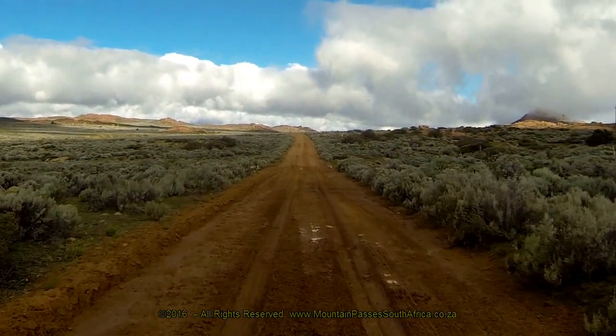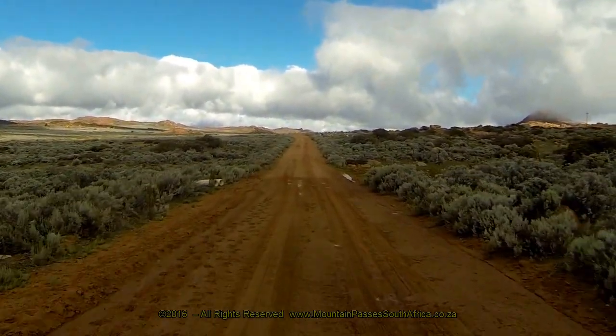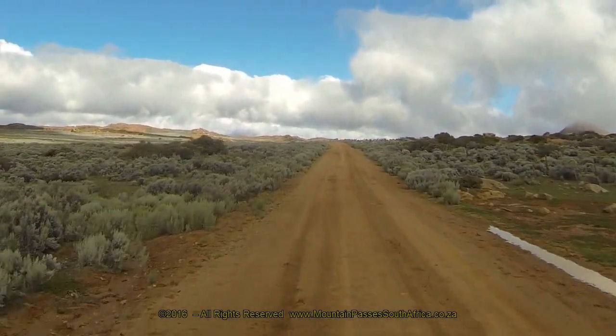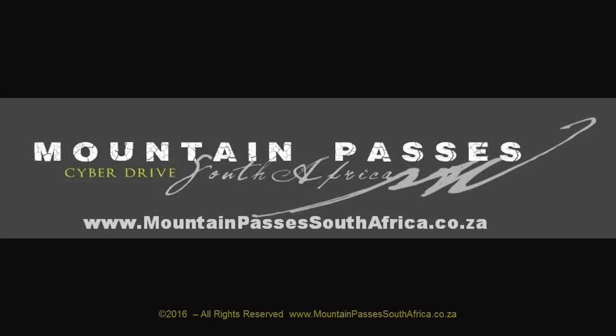Continue for 12 kilometres to arrive at a staggered intersection. The easiest route back to the N7 is to turn right here and descend to Gurries via the N7 and Studis Pass.